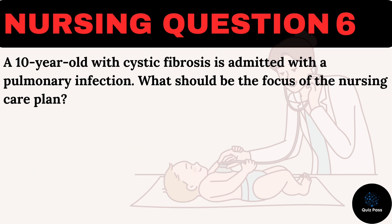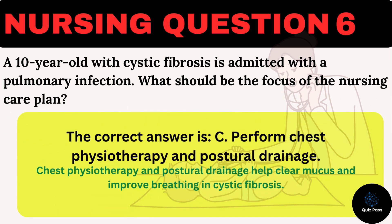The correct answer is C: Perform chest physiotherapy and postural drainage. Chest physiotherapy and postural drainage help clear mucus and improve breathing in cystic fibrosis.